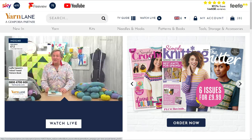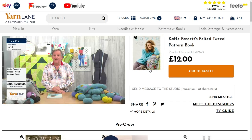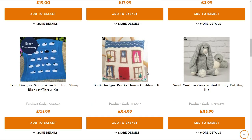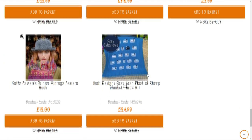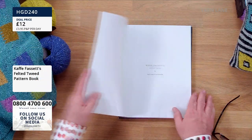Welcome to Yarn Lane. To buy, go to the Yarn Lane website and click on Watch Live, then scroll down the page. You can send a message on the right-hand side. Pre-order covers everything coming up within the hour — if we don't get a chance to show it all, it's all there in pre-order. At the end of the show Hannah will play it all through. As we introduce items, they'll move from pre-order into today's show deals. You can also send messages on Facebook Live, via the website, or by email.